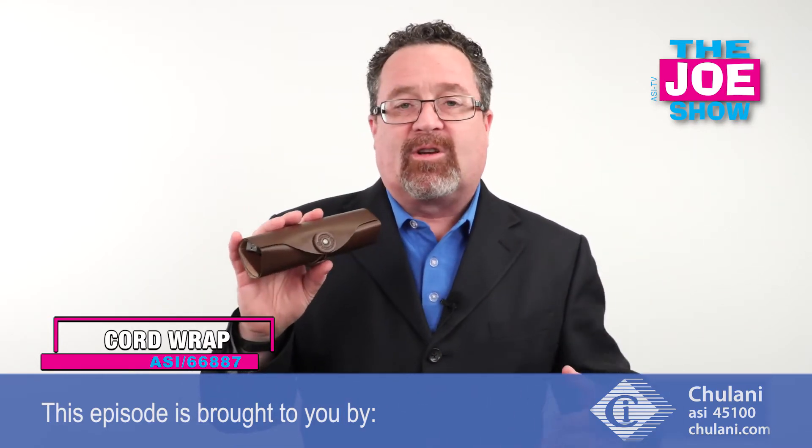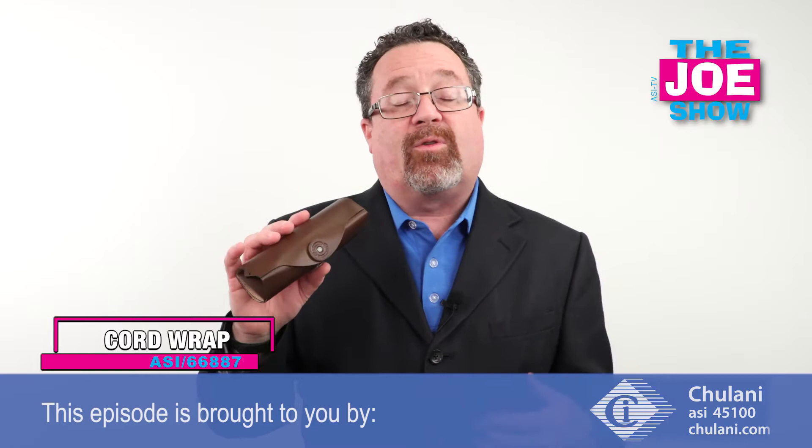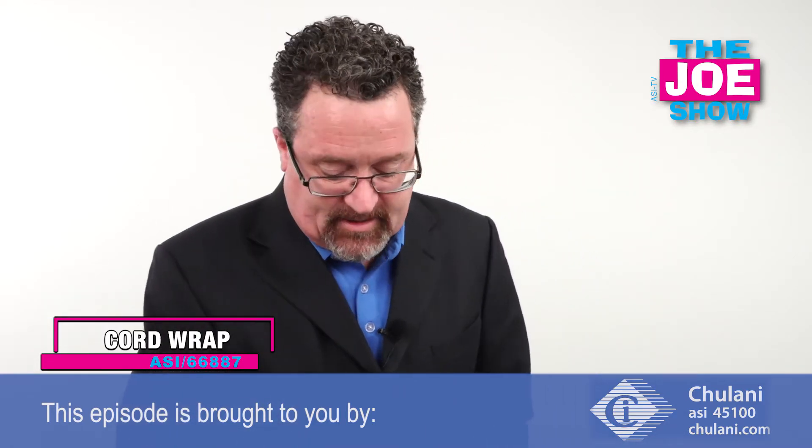Very nice look to it. It's leather, so if you're looking for a gift for anyone who travels or for a travel-themed promotion, this would be a nice idea.